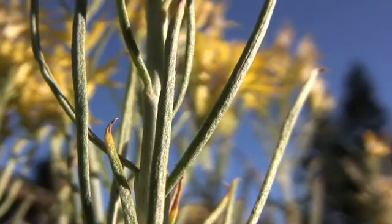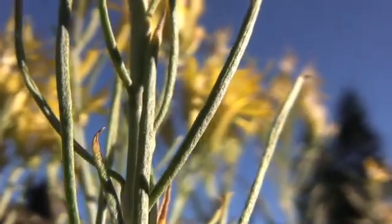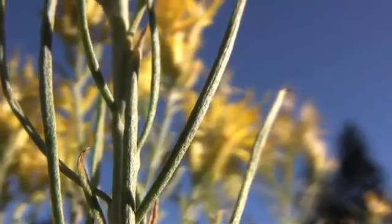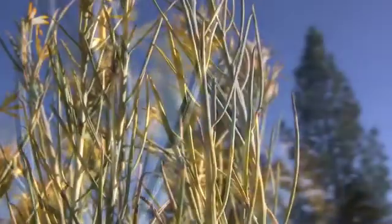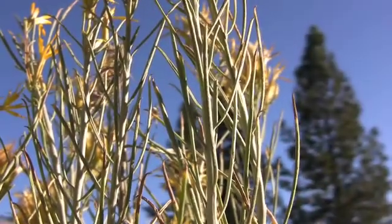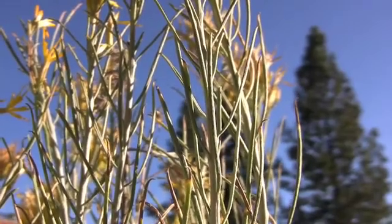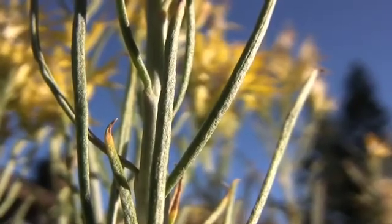The leaves are alternate, simple, long, and narrow — up to two and a half inches long but only an eighth of an inch wide. They are gray-green and covered with a woolly tomentose or soft pubescence on both surfaces. The leaves are sessile, that is lacking a petiole, and non-aromatic.